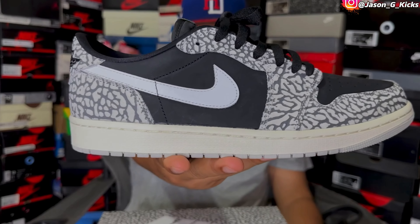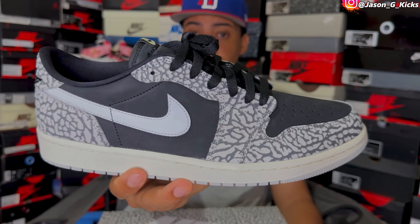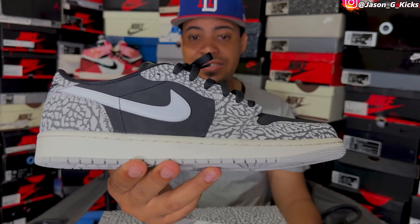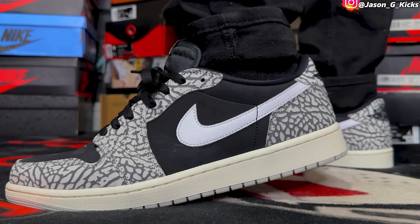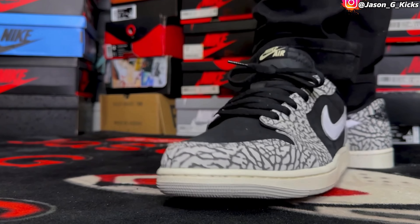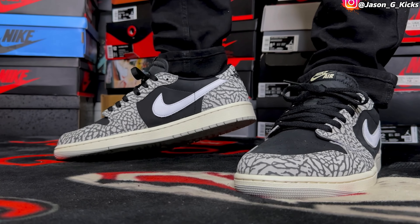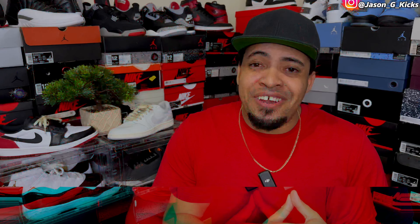At number 10, I have the Elephant Print Jordan 1 Low, AKA the Cement Jordan 1 Low. These are underrated as hell. This shoe really looks good in person and on-feet also looks fantastic. In my opinion, these are way better than the high version of these shoes. The Elephant Print Jordan 1 Lows are my number 10 Jordan 1 Low of the year.